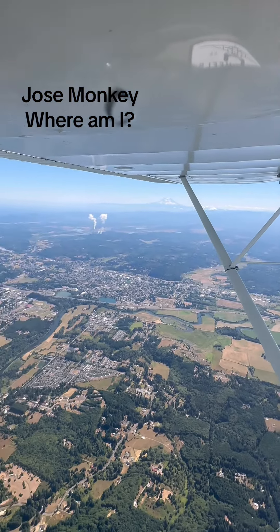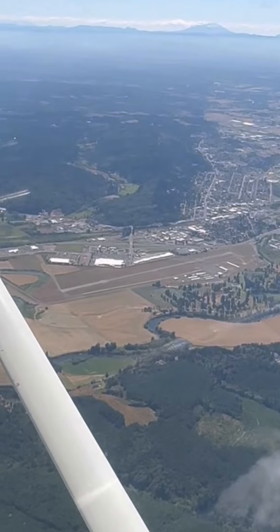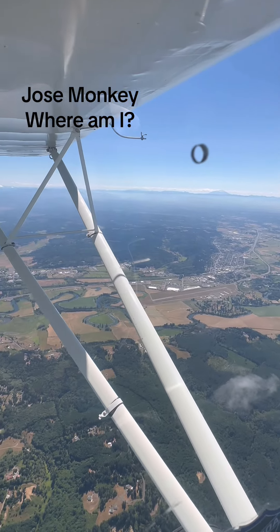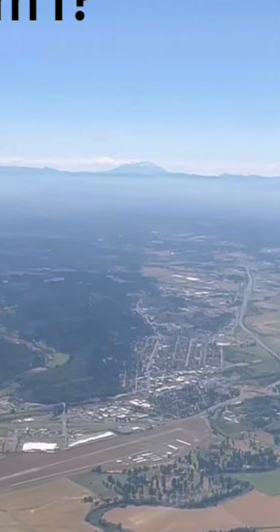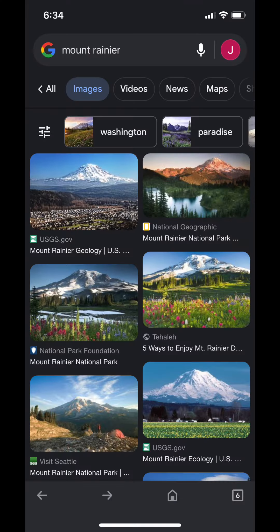We can see a variety of different features here: some buildings, roads, some rivers, and what looks like an airport. We can also see two notable mountain peaks off in the distance. The one on the right was a little bit harder to make out, but the one on the left was pretty clear. Based on what I was seeing for the mountain on the left, I was pretty sure that was Mount Rainier in Washington State. And when I compared what we see in the video to photos of Mount Rainier, I was pretty sure that was right. That meant that the other mountain on the right was most likely Mount St. Helens.